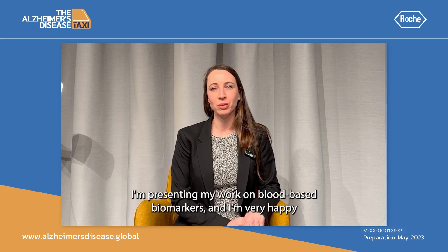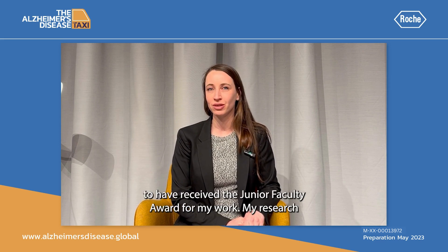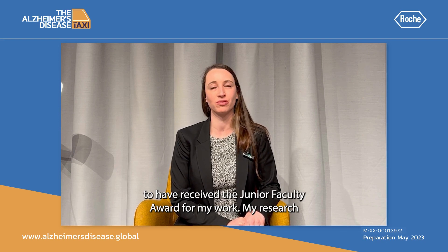Hi, my name is Inge Verberg. I'm a postdoctoral researcher in the neurochemistry lab of the Amsterdam University Medical Centers. I'm here today at ADPD 23, presenting my work on blood-based biomarkers, and I'm very happy to have received the junior faculty award for my work.